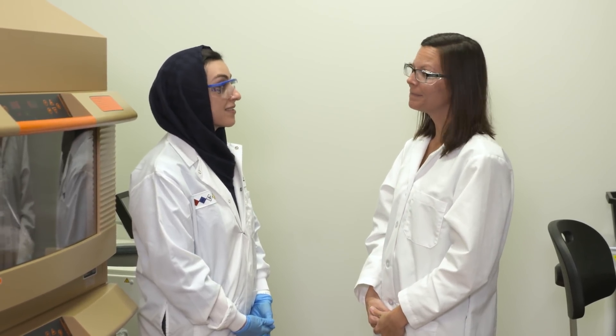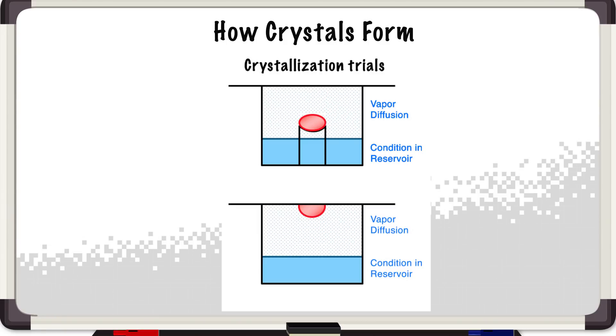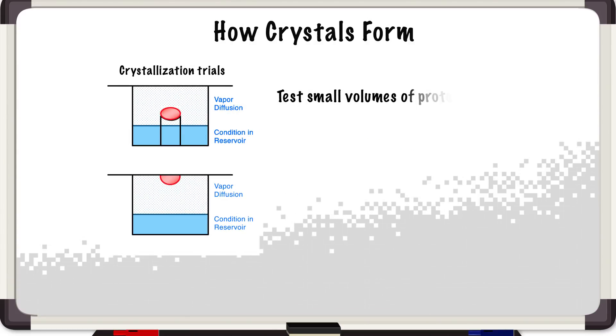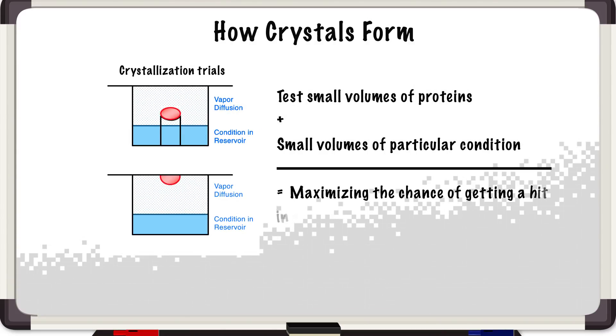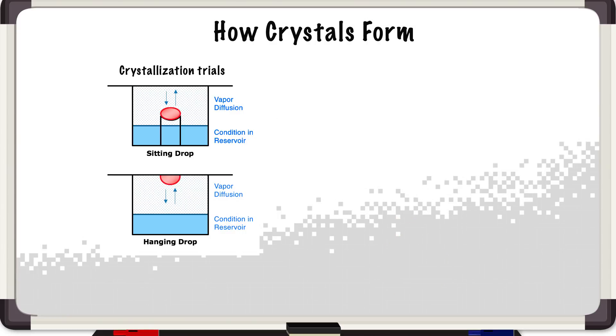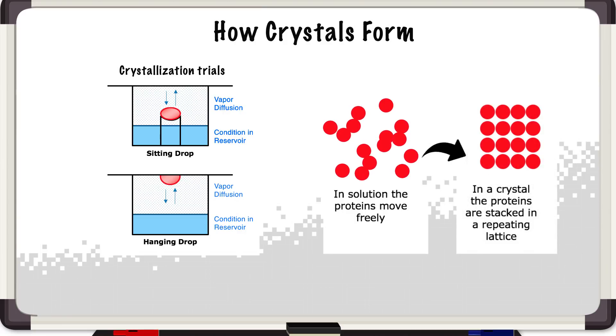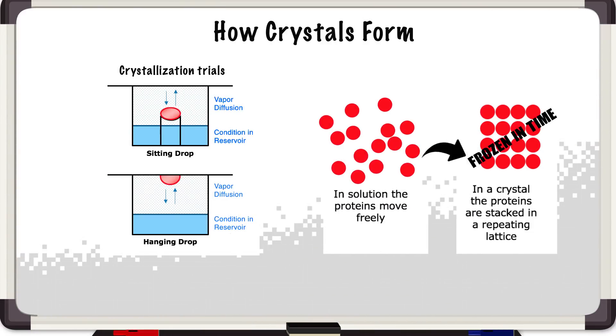So it sounds pretty straightforward, but how do we get from here to a crystal? Well, that's going to be our next step — follow me. We set up high-concentrated protein in crystallization plates. We mix small volumes of protein with small volumes of a particular condition in a reservoir. We test many different conditions to maximize the chance of getting a hit. There are a variety of ways to set up the trays, such as hanging drop and sitting drop, but they all follow the same principle of vapor diffusion. Through this process, the concentration of the protein increases in the drop as it equilibrates with the condition in the reservoir. Crystal growth will occur and we go from proteins moving freely in solution to hopefully proteins stacked perfectly in a crystal lattice — being so-called frozen in time.